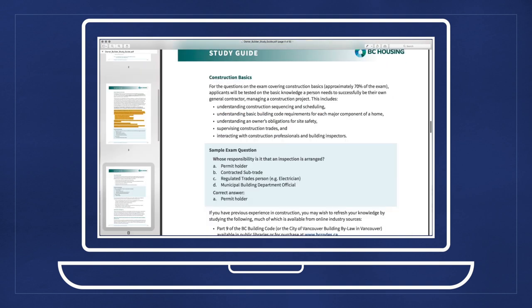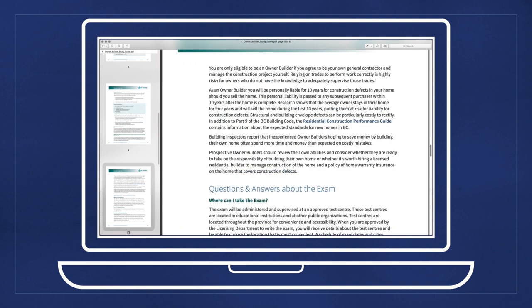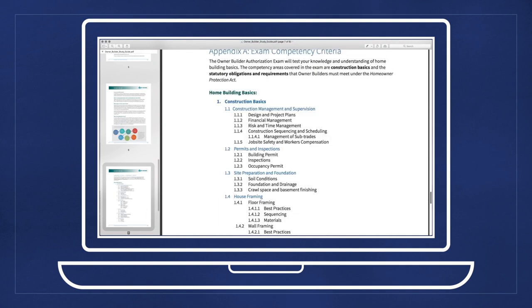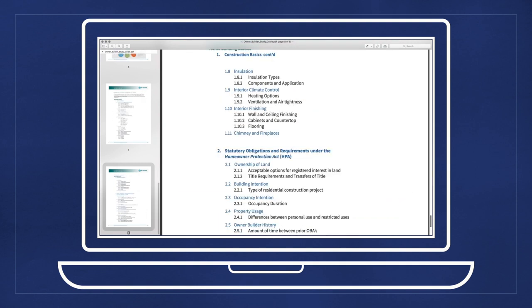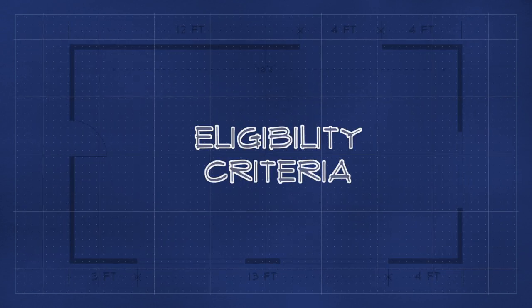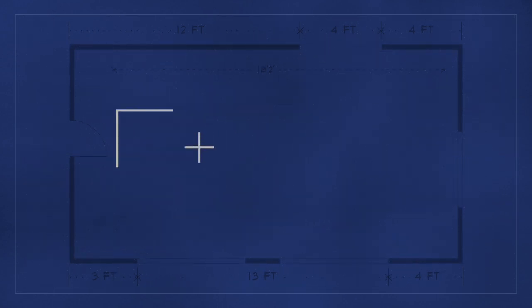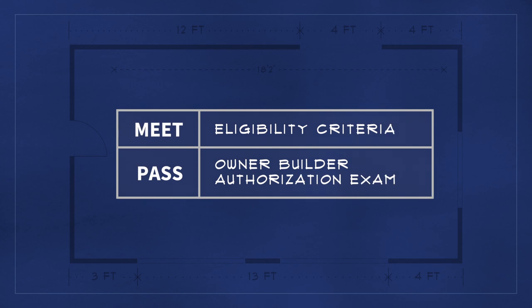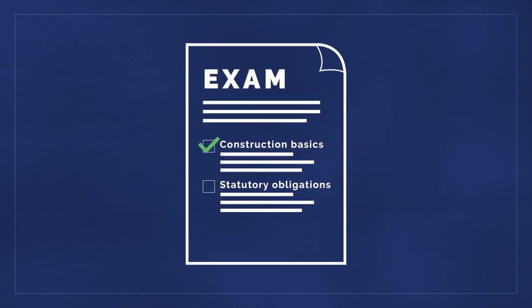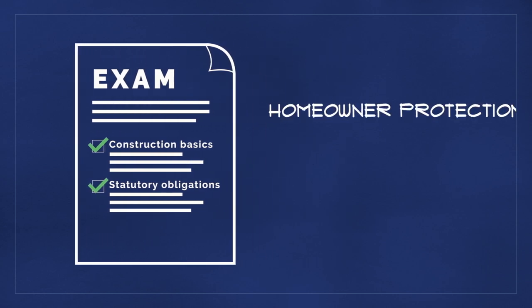The study guide covers what you'll need to know to pass the exam, answers commonly asked questions, and explains the exam process, including scheduling, writing the exam, and more. It's a great place to start as you begin the process. To become an owner-builder, you must meet all the eligibility criteria and pass the Owner-Builder Authorization Exam as part of your application. The exam evaluates your knowledge of both residential construction basics and your statutory obligations and requirements under the Homeowner Protection Act and Regulation.